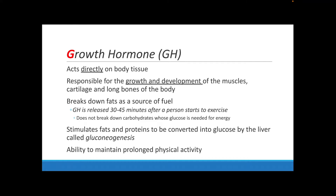Another important hormone is the growth hormone (GH), which acts directly on body tissue rather than glands. It is responsible for growth and development of your muscles, cartilage, and the long bones of your body. The growth hormone breaks down fat to use as fuel for your body. Usually when you start working out, the growth hormone gets released about 30 to 45 minutes after you start exercising, and it begins burning fat for fuel so that your body can preserve carbohydrates for the nervous system and brain to use for energy.